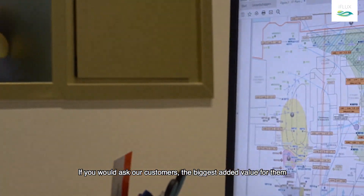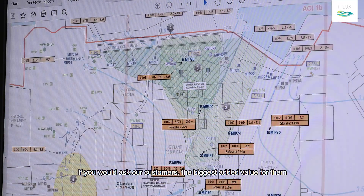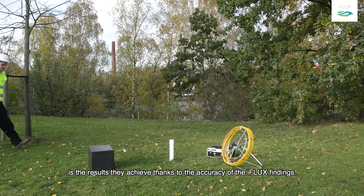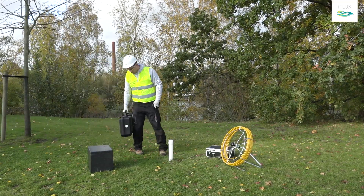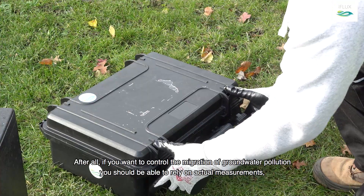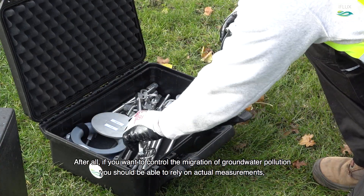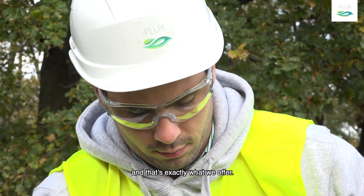If you would ask our customers, the biggest added value for them is the results they achieve thanks to the accuracy of the iFlux findings. If you want to control the migration of groundwater pollution, you should be able to rely on actual measurements, and that's exactly what we offer.